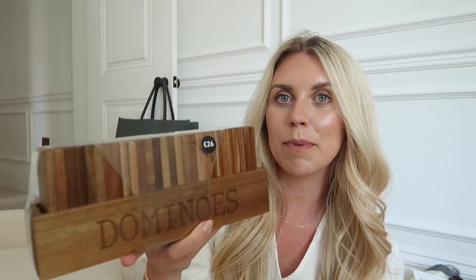Now this is something you guys have been messaging me about on Instagram — you said Next do really nice wooden games. I love puzzles and games, and I'm planning to incorporate some on the shelves in our future dining room. I picked up this set of dominoes for £26. They also have Jenga, noughts and crosses, and loads of other bits, so this may not be the last of my wooden games purchases from Next.